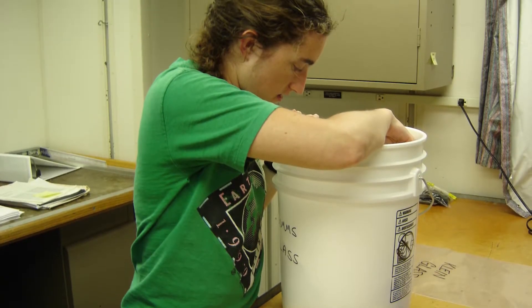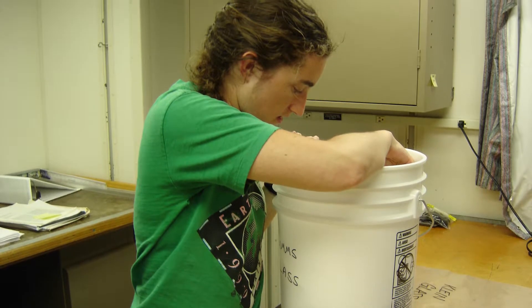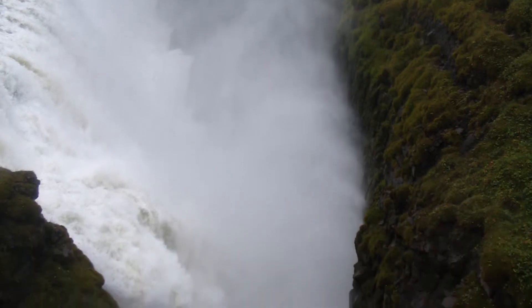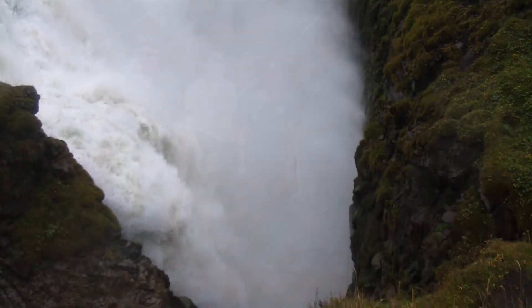My undergraduate degree was in Earth and Ocean Sciences. When I was a junior, I had no idea what I wanted to do, so I just started asking my professors if they needed a research assistant. The first one said no, the second one said yes. I ended up working for him for the first half of the summer building seismometers in his lab, and then the second half of the summer he sent me to Iceland, which was an unbelievable experience and totally what sent me down this path.